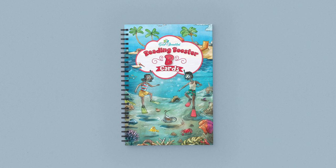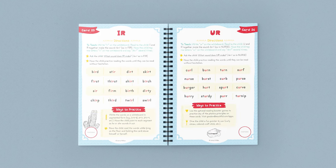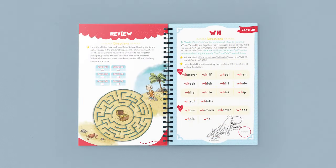The Reading Booster B cards have 70 cardstock pages and two sticker sheets. Each card focuses on a certain phonics principle or a group of sight words. The course directs you to work on booster cards with your child for 5–10 minutes before most lessons. Once a card is mastered, the child selects a sticker and places it on the mastered circle at the bottom of the card. Review cards are placed intermittently throughout.